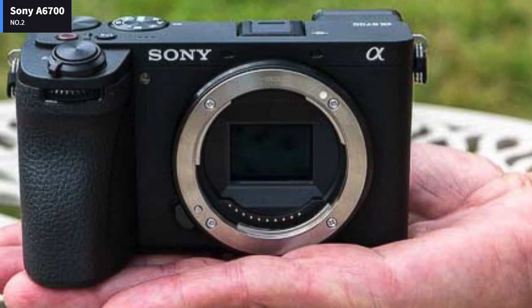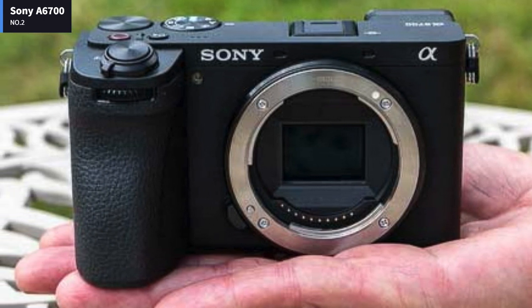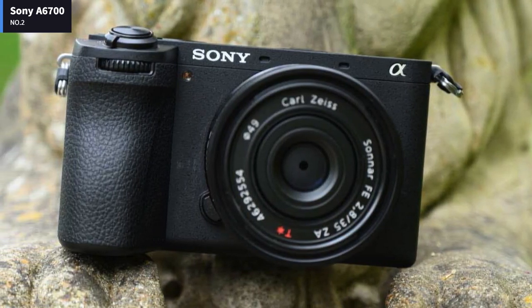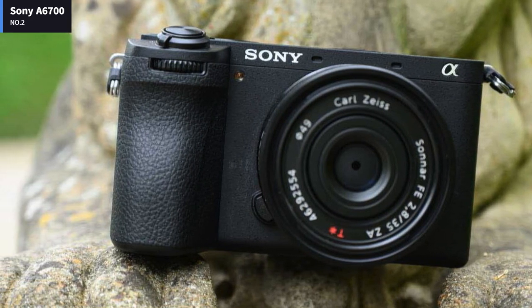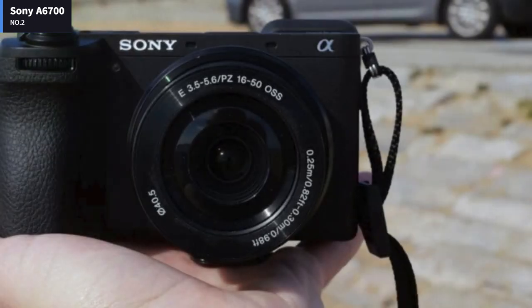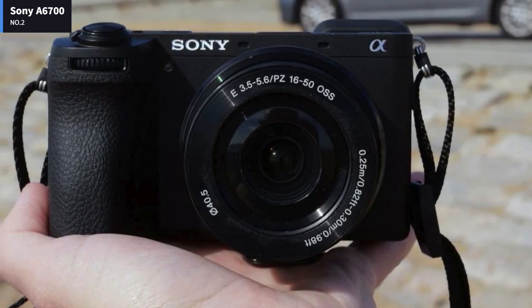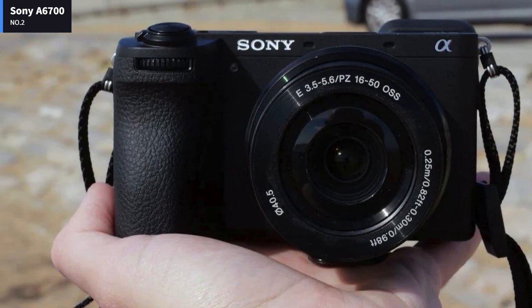The A6700's 26MP BSI CMOS sensor provides image quality that's right in line with others in the class. The camera supports four image formats: JPG, HEIF, compressed RAW, and lossless compressed RAW. The Sony A6700 mirrorless camera handles like its predecessors thanks to its small body and corner-mounted EVF, but a new sensor, an AI-assisted focus system, and better video features are all compelling reasons to upgrade.